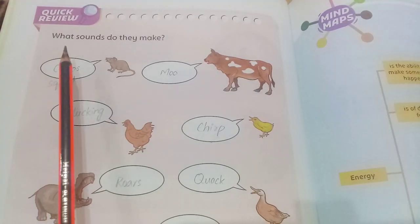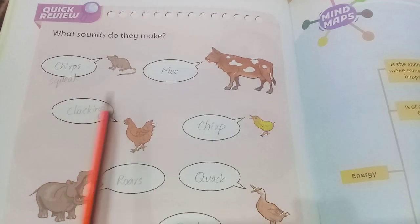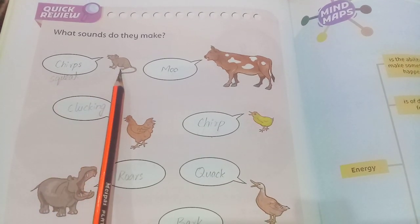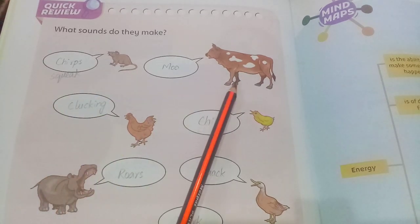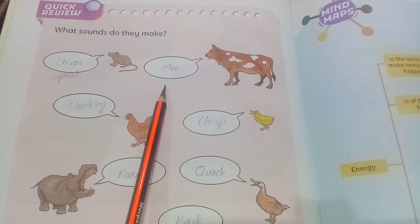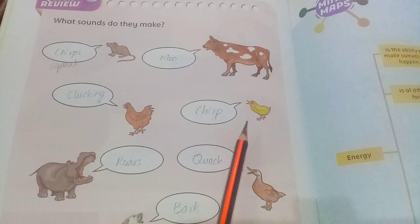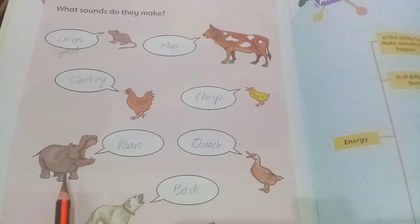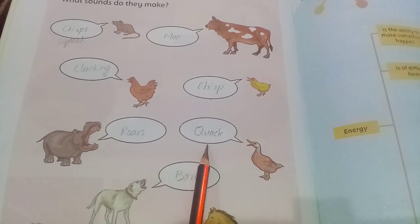Quick review — what sounds do they make? Red chips squeak, cow moo, hen clicking, chick chirp, hippopotamus roar, duck quack.